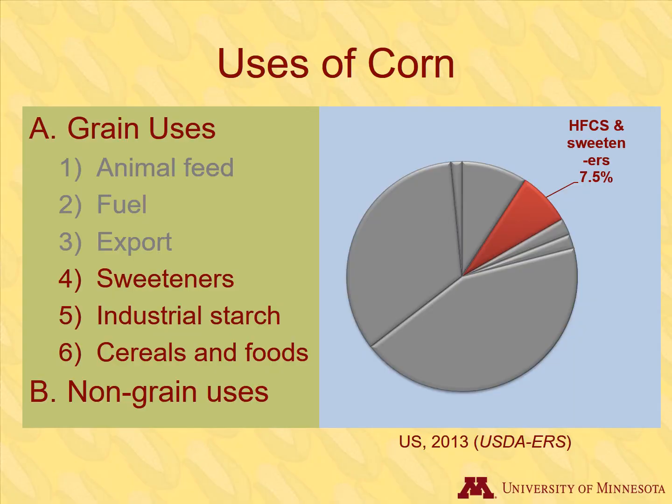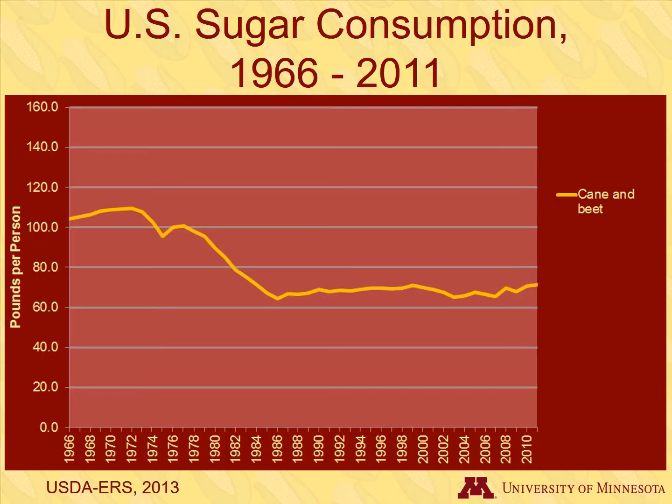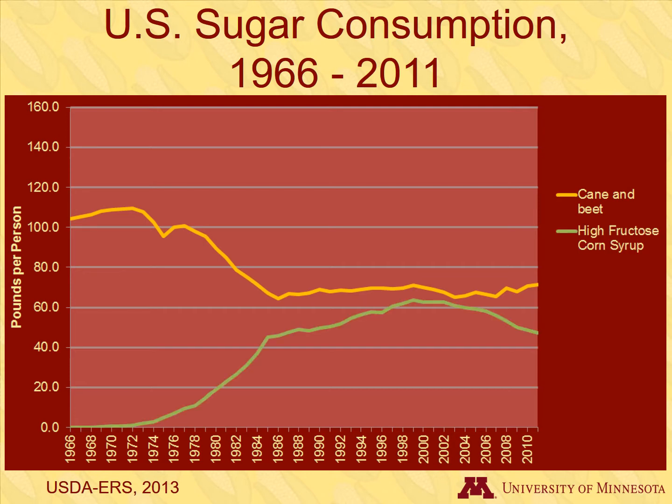Sweeteners are another use for corn grain. Sugars from sugar cane and sugar beet have traditionally been the main source of sugar in our diets. Over time, more sugar from corn, such as high fructose corn syrup, has been used in sweeteners.